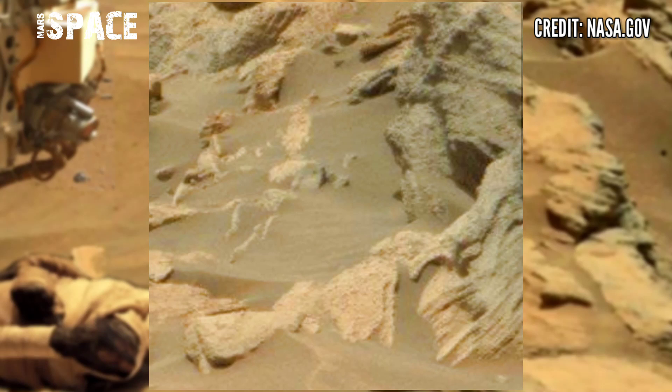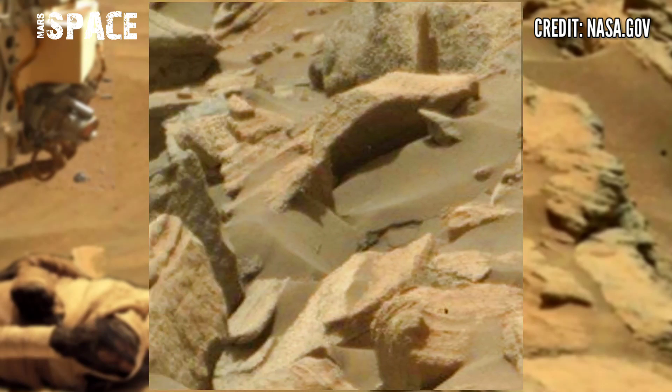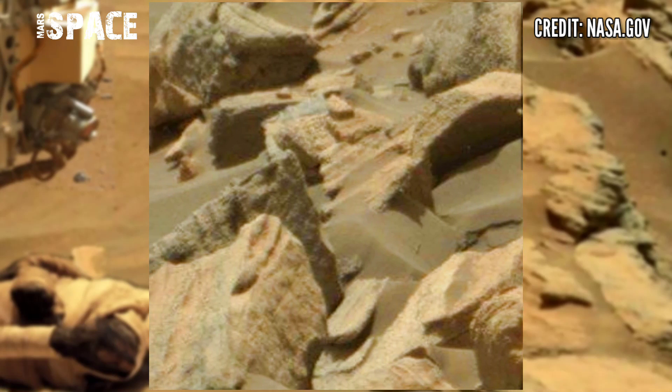NASA's Mars Rover released this stunning new video footage of the Mars surface. Here we have shown a new video of Mars.